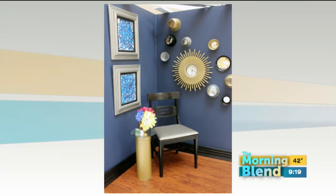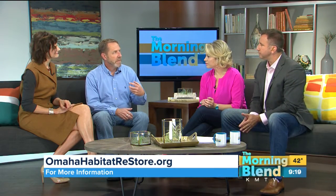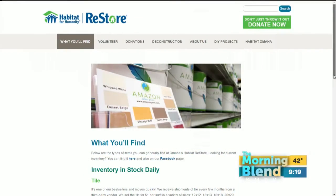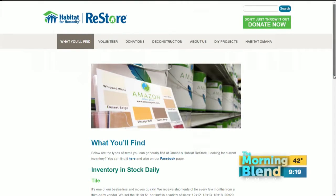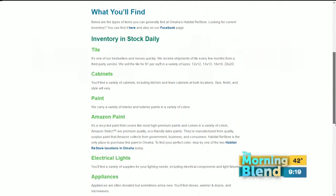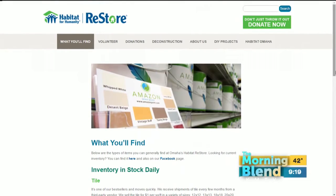Let's backtrack a little bit, David. The Habitat Restore — for people that aren't familiar with it, what do you sell? We're part of Habitat for Humanity and what we do is take in donated building materials. Anything that you see at a Lowe's or a Home Depot, anything you're taking out from a remodel that's still good and usable, we'll take that in as a donation, price it very inexpensively, sell those items to the general public, and the money goes to help support building more Habitat homes here in Omaha. And it's open to the public — open to the public, just like a Lowe's or a Home Depot.